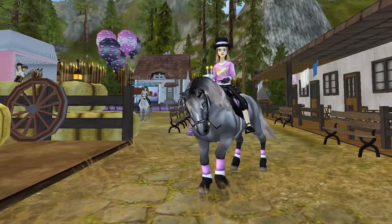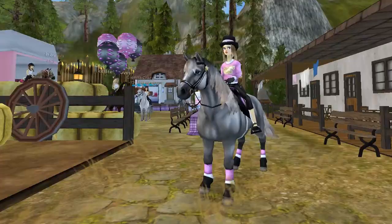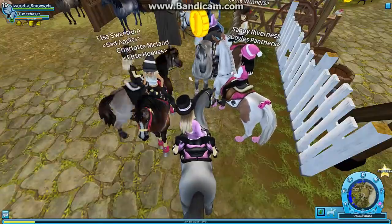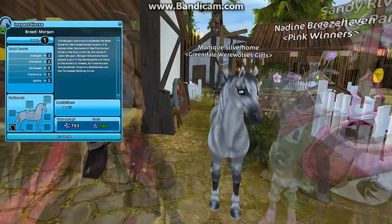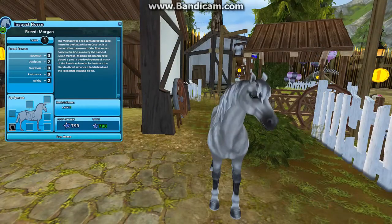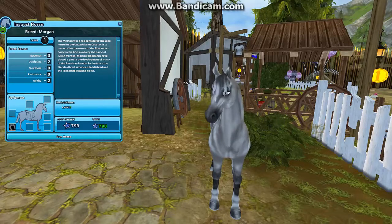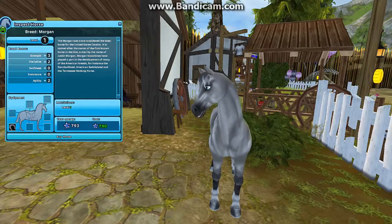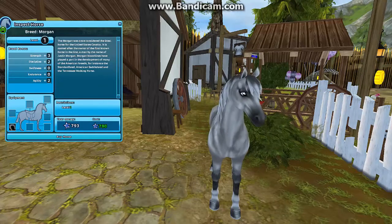We're in Firgrove because the new Morgan is over here. Standing in front of the Morgan now — maybe you didn't know, but I really love the gray variations of horses. I can buy this one but I'm not going to, maybe later. I really love this color.